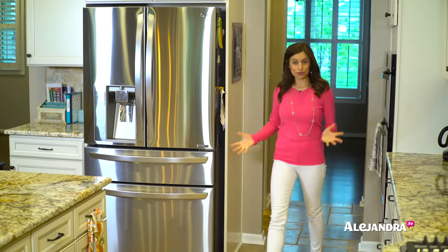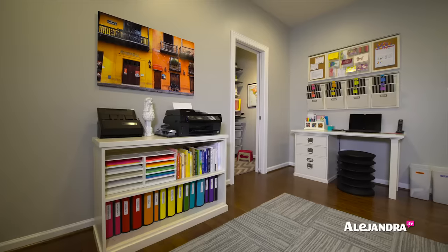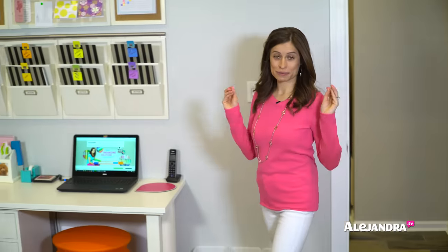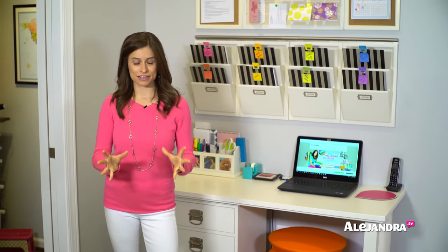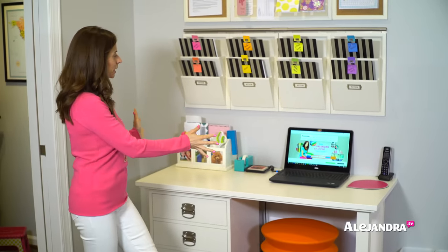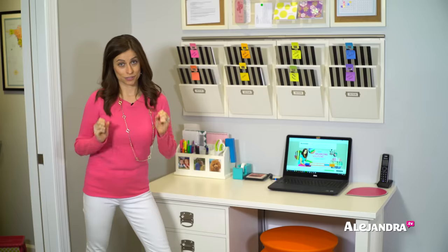Now let me show you my office, where I spend a lot of my time running my business and teaching people how to get organized. It's important to have the right organizing systems in place so I stay productive, efficient, and focused on whatever I'm working on.